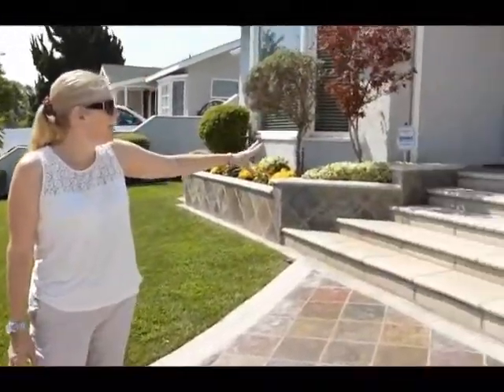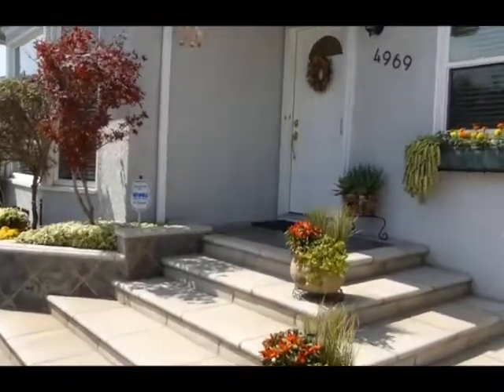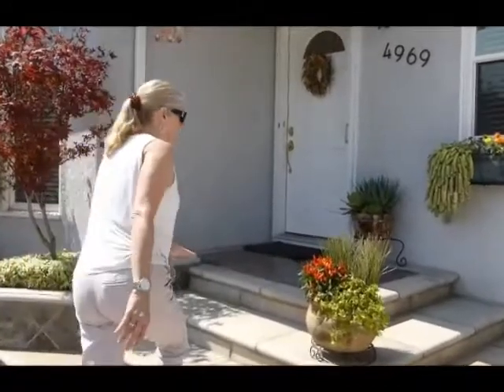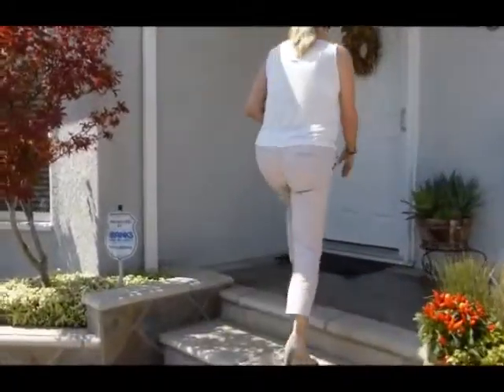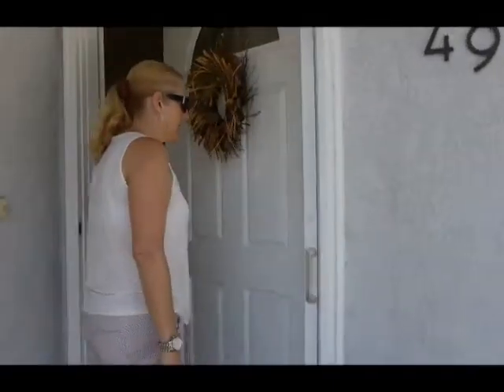The roof is newer, and it's got newer windows. Just a beautiful slate entryway. We're going to go inside now and take a look at the inside. You've got an invisible screen here, which gives a nice clean look to the home.